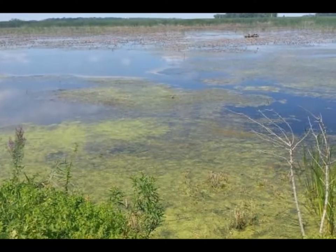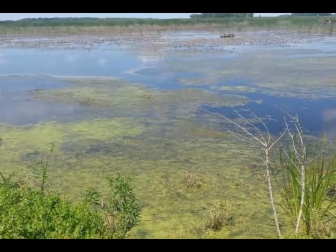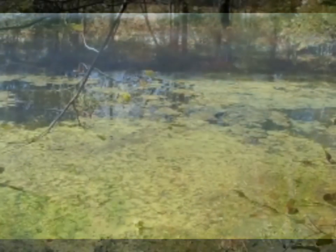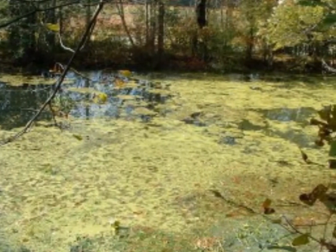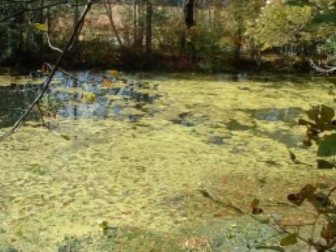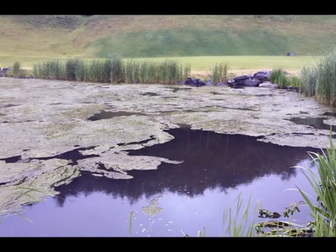Severe algae blooms are not only unsightly and cause foul pond odors, but their subsequent die-off can lead to an oxygen crash and a potentially deadly situation for your fish population. Taking measures to prevent mass algae blooms and limit their negative effects is often cheaper, much less labor-intensive, and safer for your fish than treating a bloom at its peak.